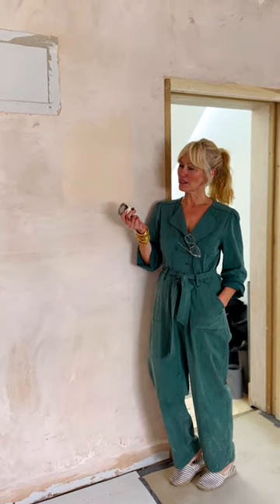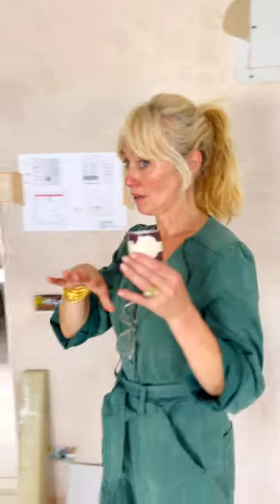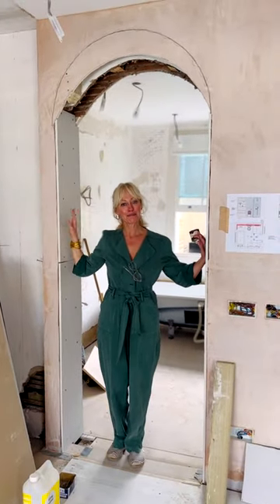Now in our bedroom, I wanted a really calming color, so I've gone with the setting plaster dead flat, which is a really lovely soft, dreamy pink. Before we leave the bedroom to go downstairs to the kitchen, I want to show you an update — the arch is done into the bathroom. Doesn't it make a big difference?